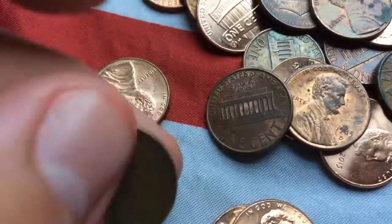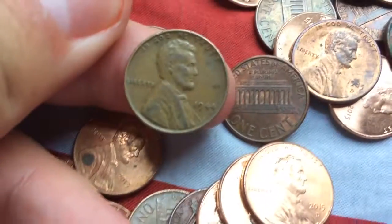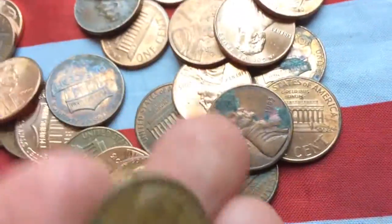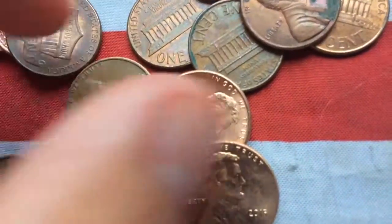Hey guys, I just found a Wheatie — 1944. Let's look through this and then I'll do two rolls live. 61. I guess that's about it. See you real soon.